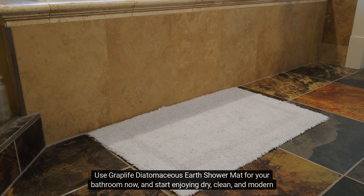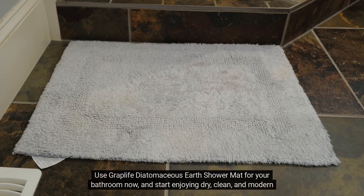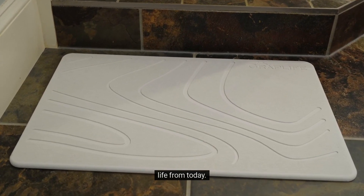Use the Graplife Diatomaceous Earth Shower Mat for your bathroom now and start enjoying a dry, clean and modern life from today.